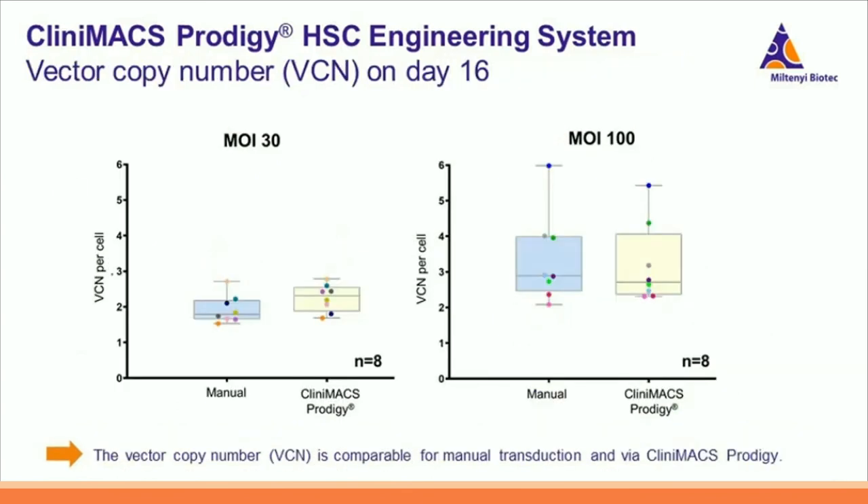Finally, we analyzed the vector copy number on day 16. The vector copy number is comparable for manual transduction and the CliniMACS Prodigy HSC engineering process, shown for both MOI30 and MOI100. For MOI30, we observed a vector copy number of approximately 2, and for MOI100 approximately 3.